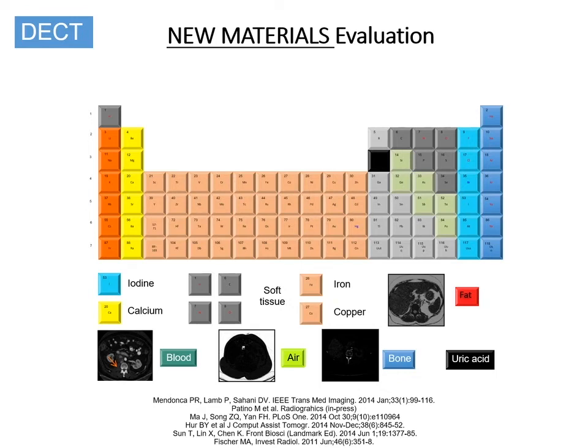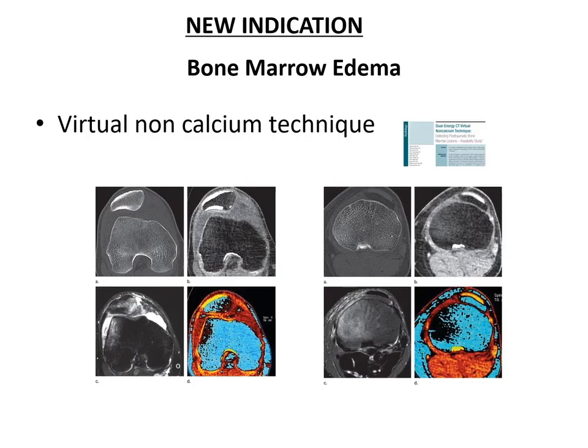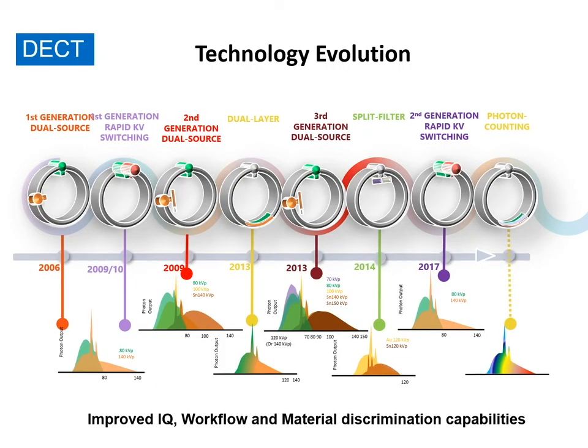There are advanced image processing techniques that have been introduced, allowing more material separation capabilities, including newer materials creating more diagnostic opportunities as well as opportunities for new contrast media for CT. For example, a virtual non-calcium technique allows detection of marrow edema. Typically, MRI is applied for this indication, but CT is increasingly being shown to diagnose marrow edema as well as subtle marrow tumors or infiltrations. This technology is still in flux.